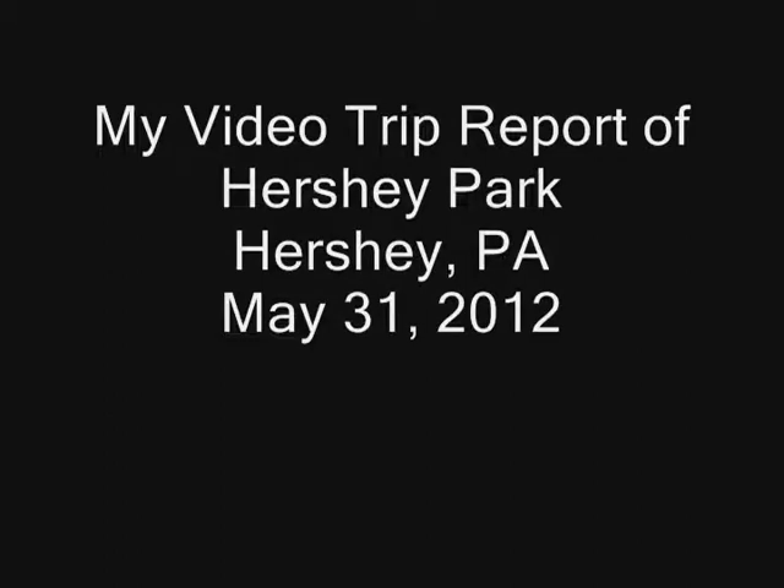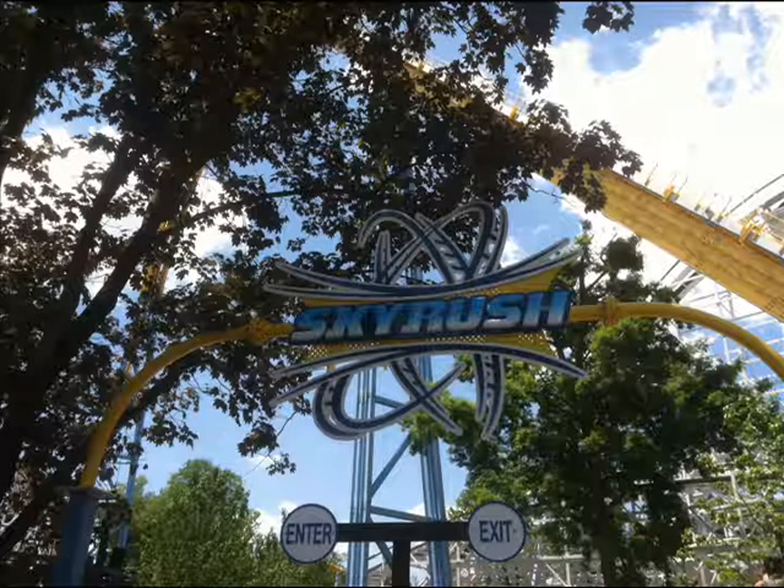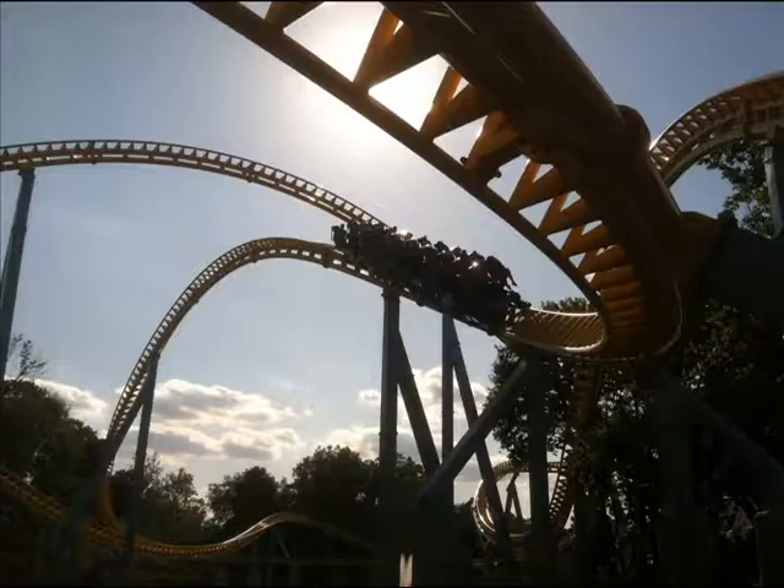Hello rollercoaster fans, this is CoasterheadMatt and I am back with another video trip report. This is video trip report number four of my trip to Hersheypark, which was on Thursday, May 31st, 2012. I arrived at Hersheypark around 12:30 and by 12:45 was already in line for my first ride of the day, Skyrush. Skyrush is the new coaster for Hersheypark in 2012 and it's pretty awesome. For my full Skyrush review video, check the description box below for the link.